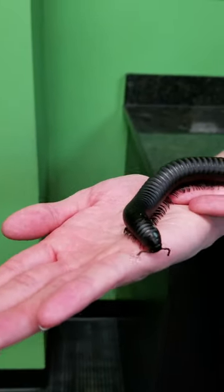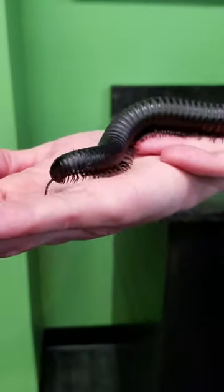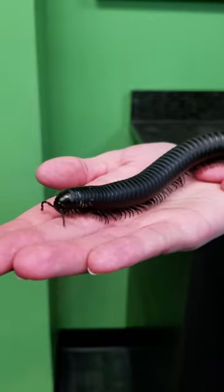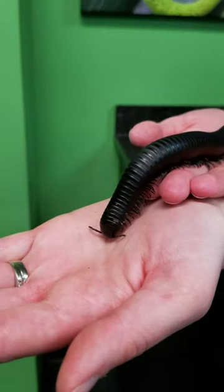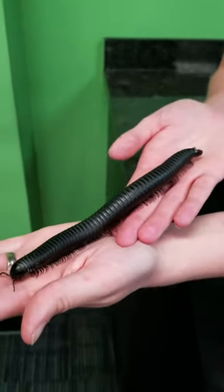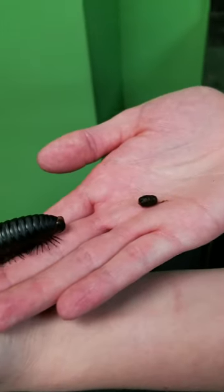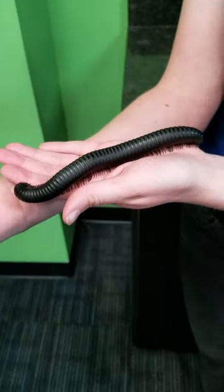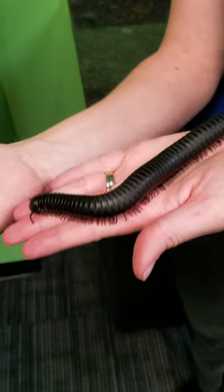Millipedes are going to eat plants and dead things — they're herbivores and detritivores. They're sort of like the rainforest farmers, so they're going to clean up the rainforest floor by eating anything on the ground. And then as they digest it, they'll make a fertilizer to fertilize the soil. They also dig little burrows, which aerates the soil, so they are very important to the rainforest.